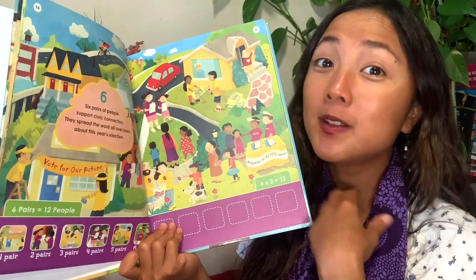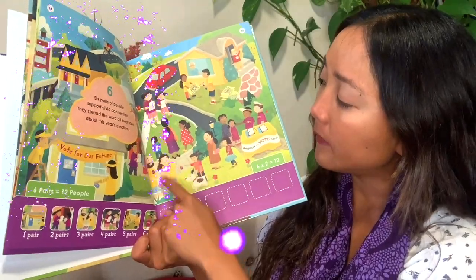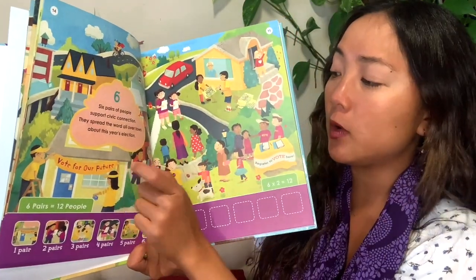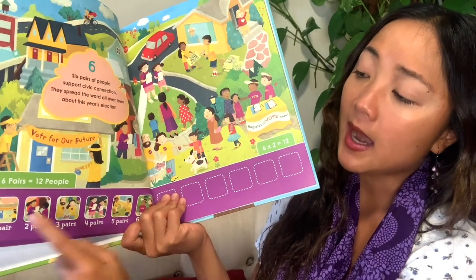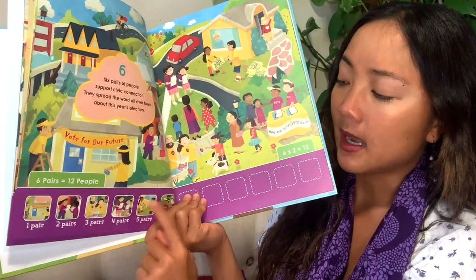Some ways you can help encourage people to vote: you hang up signs, put up posters, encourage people to vote with stickers and stamps and little pins. Six pairs of people — let's count: one, two, three, four, five, six, seven, eight, nine, ten, eleven, twelve. And down here I can double check by counting all the little people in the squares — twelve people all together.